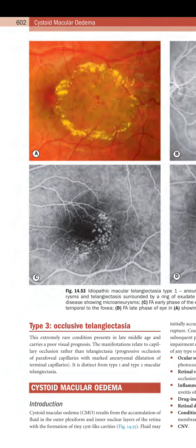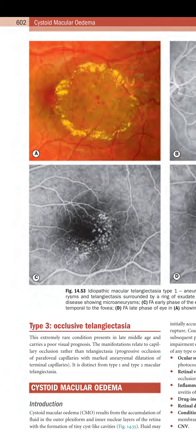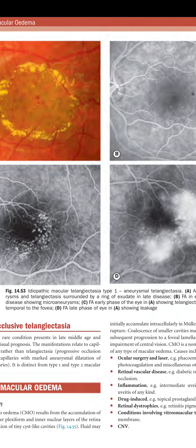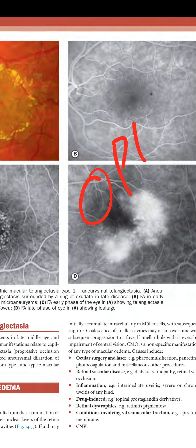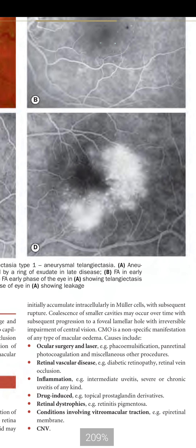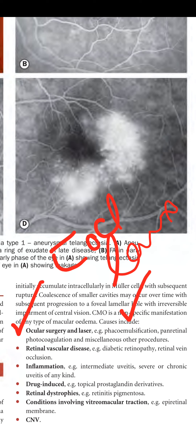Cystoid macular edema (CMO) results from accumulation of fluid in the outer plexiform and inner nuclear layers of the retina, with formation of tiny cyst-like cavities. Initially fluid accumulates intracellularly in Müller cells with subsequent rupture. Coalescence of smaller cavities may occur over time, progressing to a foveal lamellar hole with irreversible impairment of central vision. CMO is a non-specific manifestation and causes include: post-ocular surgery or laser (e.g., after phacoemulsification or pan-retinal photocoagulation), retinal vascular disease, inflammation, drug-induced causes, and retinal dystrophy.